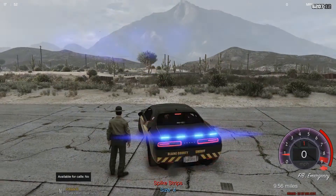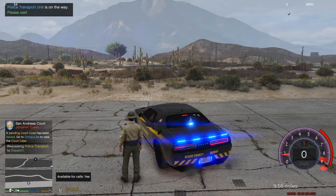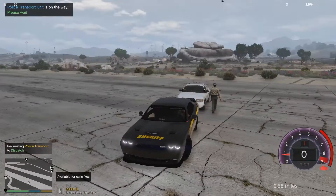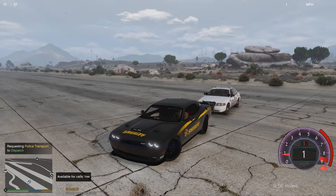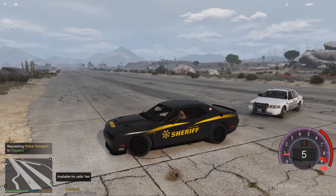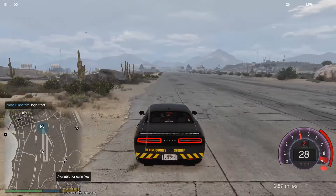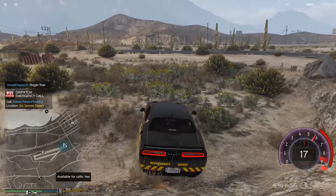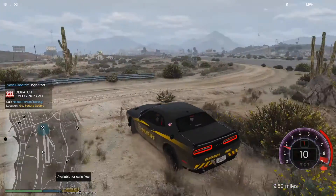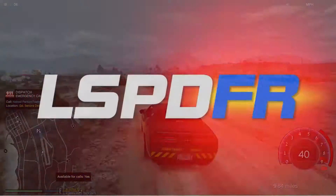Prisoner transport for me. Assistance required in Grand Sonora Desert. Dispatch, show 124 back, 10-8 at this scene, code 4. Roger that, One Lincoln 24. I'll never do this in real life. Let's get back on patrol and see what other calls we can get into.